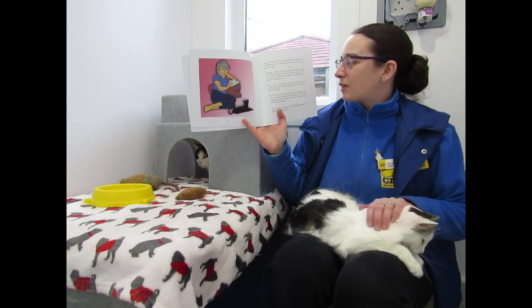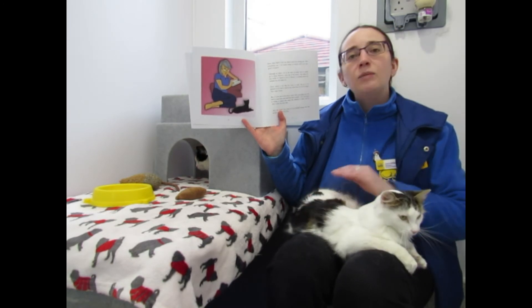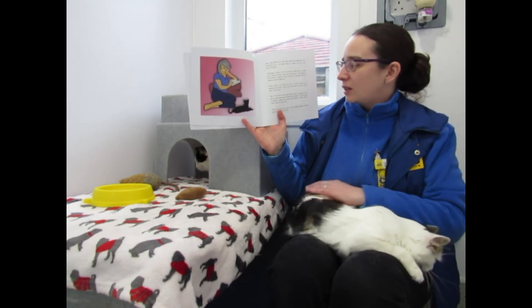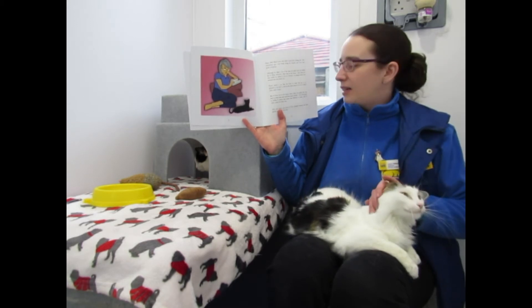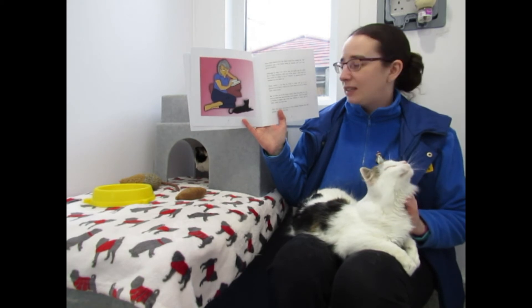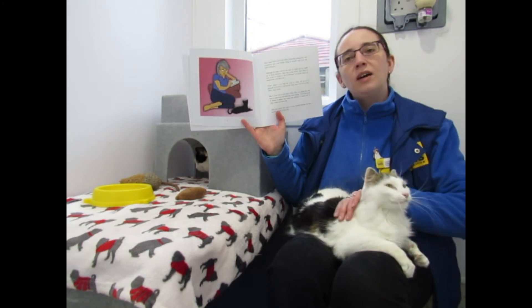There wasn't a cat flap for Coco to come and go as he pleased, so he had to wait by the front door to be let in when Alice came home. But if Coco ran into the house when Alice was going out, she had to catch him and send him back outside. Coco was good at hiding in places that made him difficult to reach, and he often made her leave late. Alice was never very cross at Coco though, because she had quickly grown to love him.